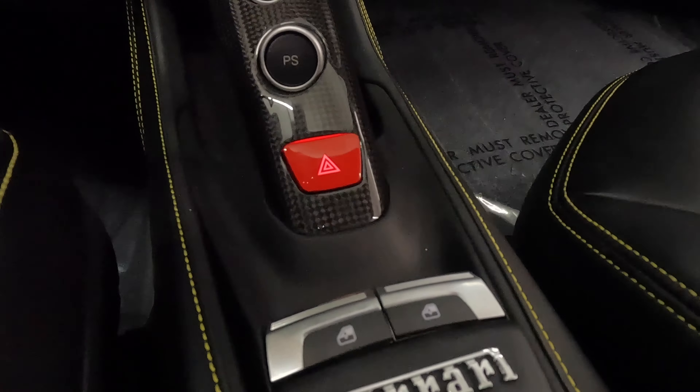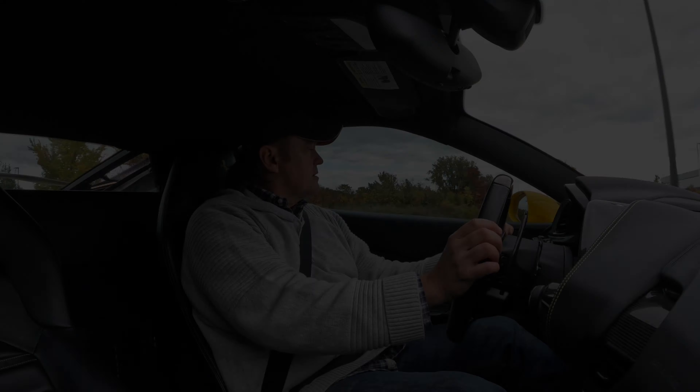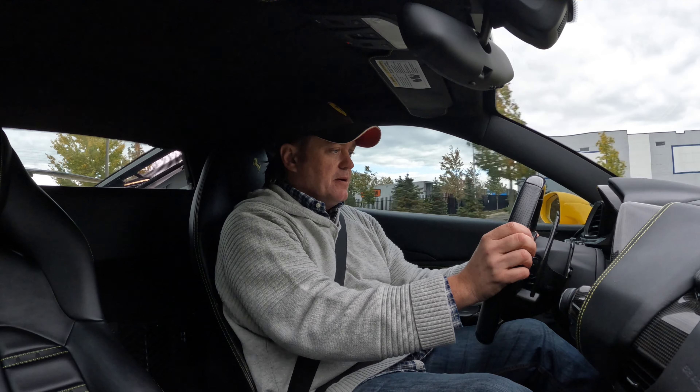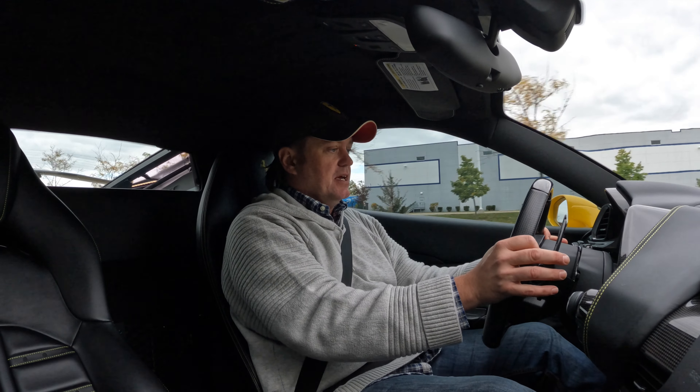The interior is gorgeous. You're greeted by heated dual-power Daytona seats complemented with yellow contrast stitching. There's lots of carbon fiber, including the dash, console, and shift paddles. It's a performance-focused environment ready to throw down at any time.